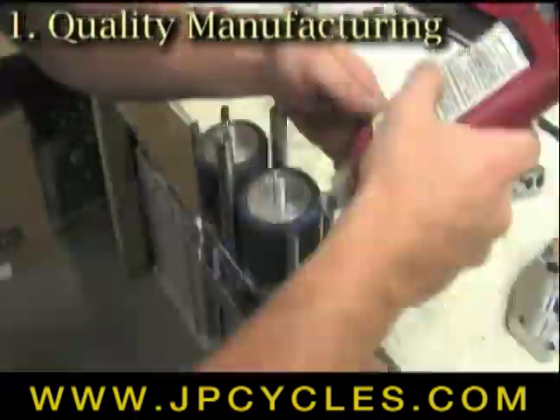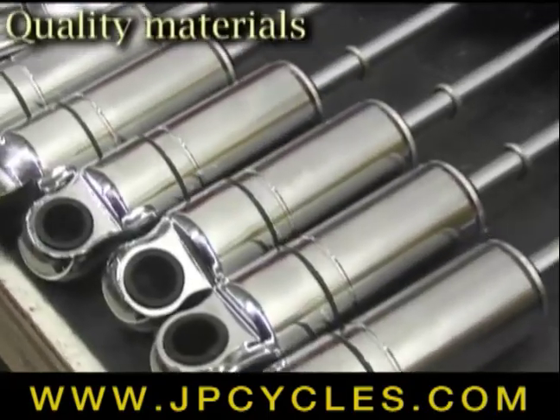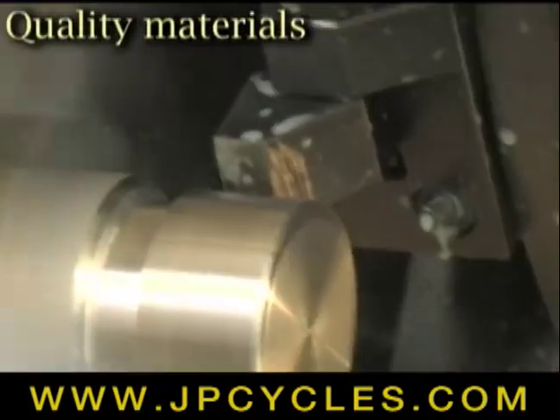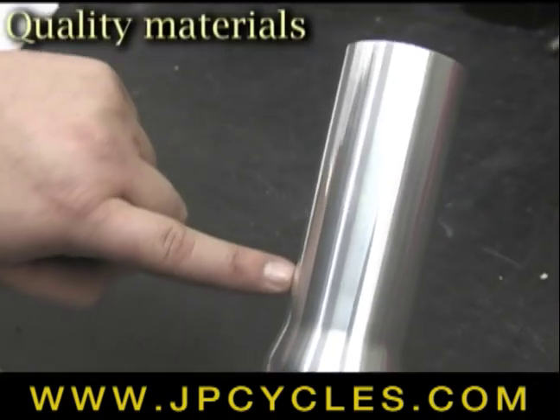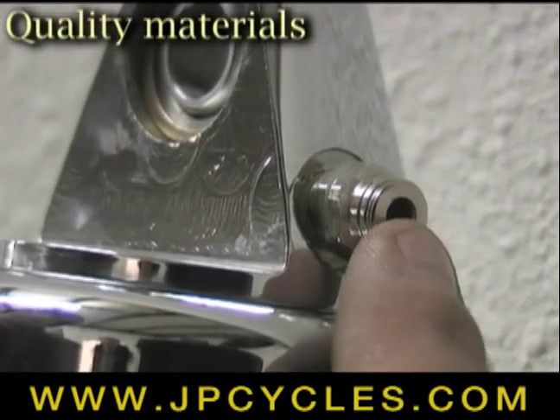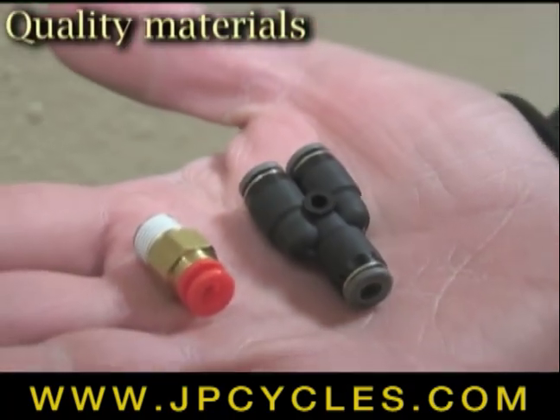Each Legend Air Suspension system starts with the highest quality materials and is proudly made in the USA. Shock body and external parts are manufactured from CNC machined billet aluminum, which dissipates heat, eliminating shock fade. External fittings are made of metal so they hold up through time, temperature changes, and road chemicals better than plastic or brass fittings.